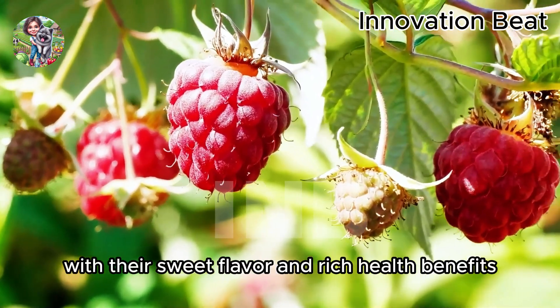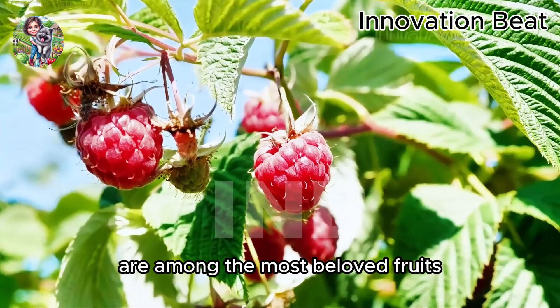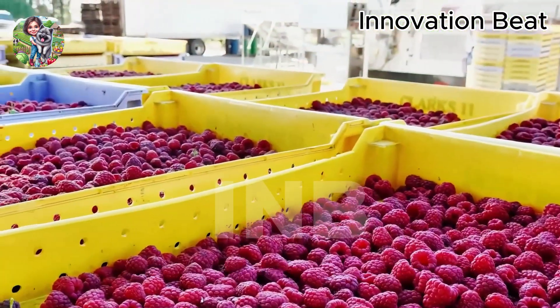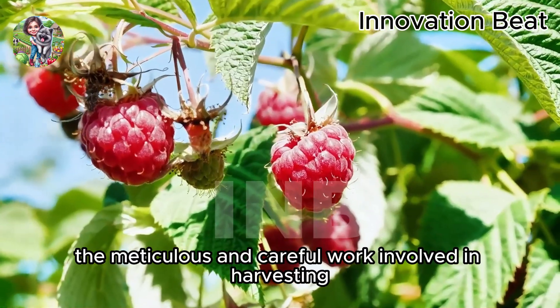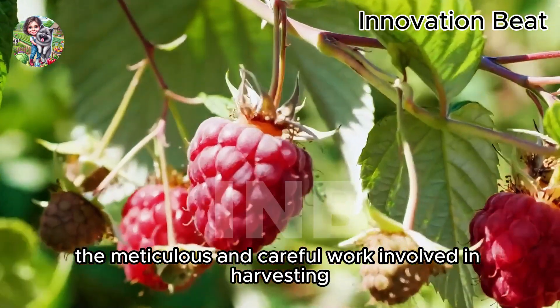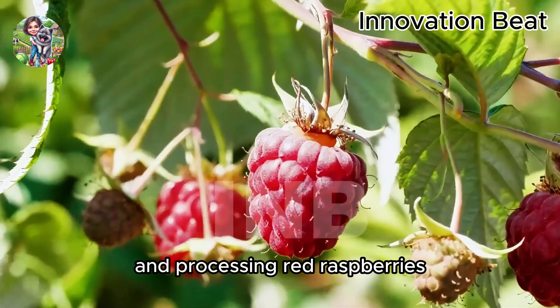Red raspberries, with their sweet flavor and rich health benefits, are among the most beloved fruits. Let's explore the journey from the field to the table to understand the meticulous and careful work involved in harvesting and processing red raspberries.